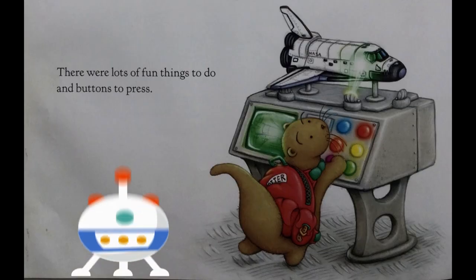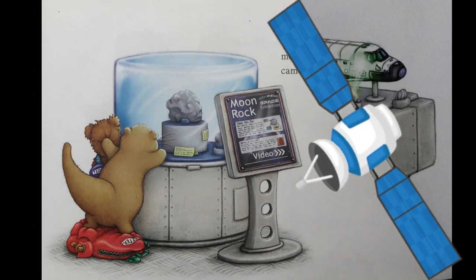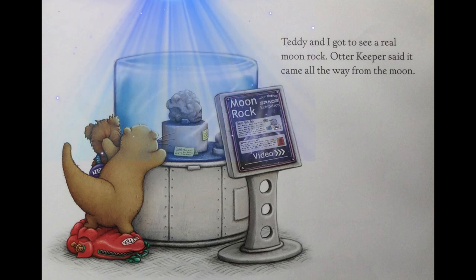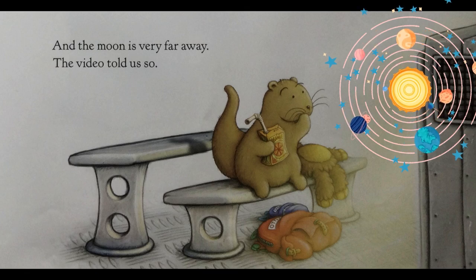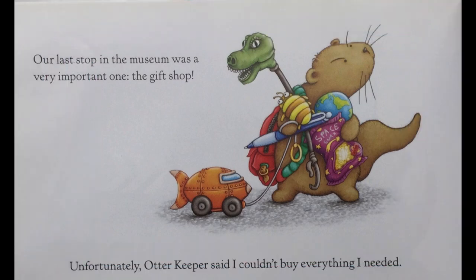There were lots of fun things to do and buttons to press. Teddy and I got to see a real moon rock. Otter Keeper said it came all the way from the moon, and the moon is very far away — the video told us so. Our last stop in the museum was a very important one: the gift shop.